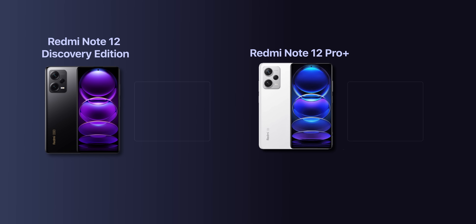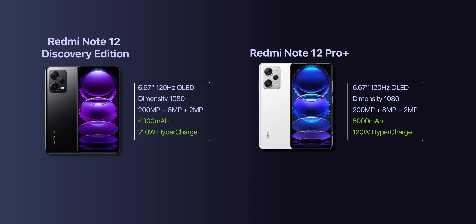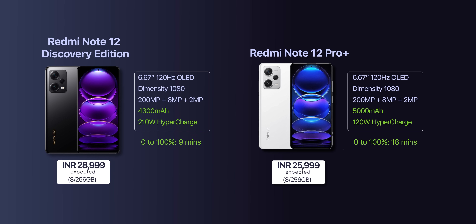By the way, there's also a Redmi Note 12 Discovery Edition this time, which is basically the same phone as the Note 12 Pro Plus, but it boasts 210 watt fast charging that can charge the phone in less than 10 minutes. However, that little bit of extra fast charging comes at a higher cost.